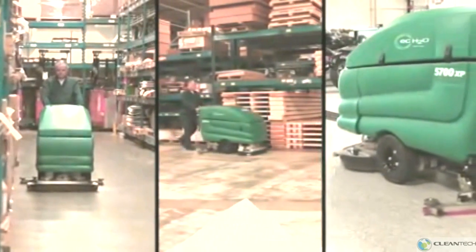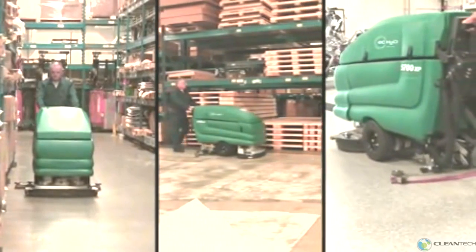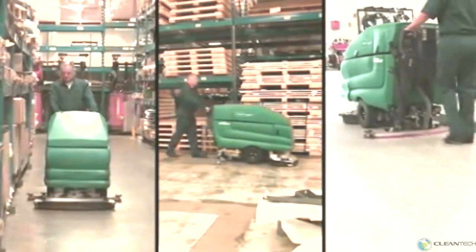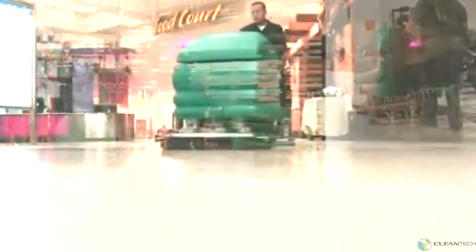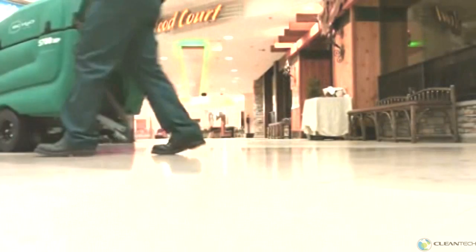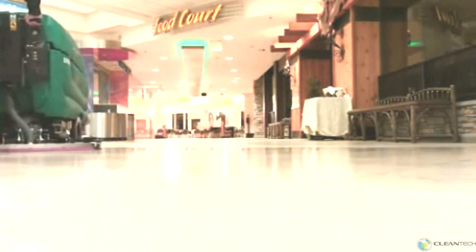Tenant Company's 5700XP battery-powered walk-behind scrubber provides powerful scrubbing to help you clean stubborn dirt, grime, grease and oils. Scrubbing with the 5700XP increases productivity and provides health and safety benefits for your customers and employees.